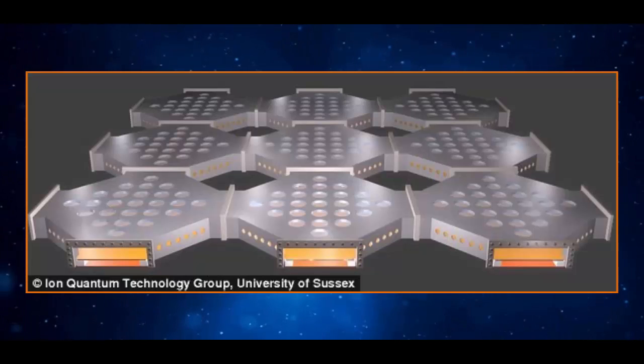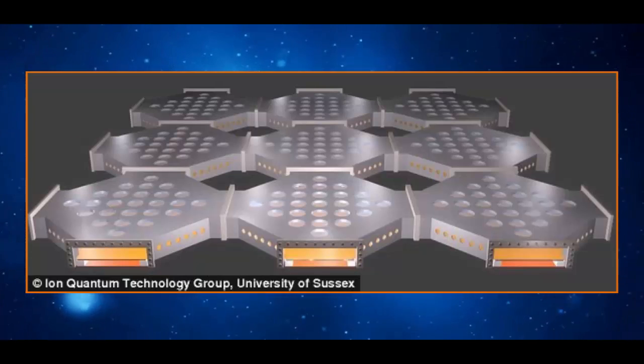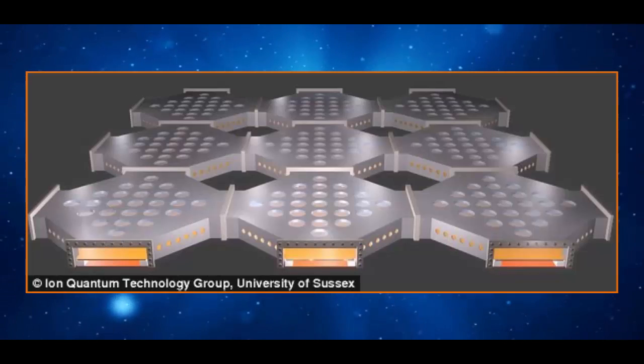"With our concept, we include a method to correct these errors, allowing the possibility to build a large-scale device," Hensinger told BBC News.